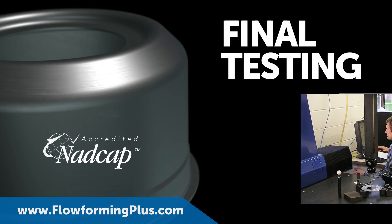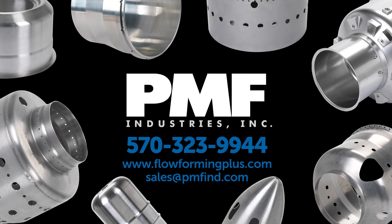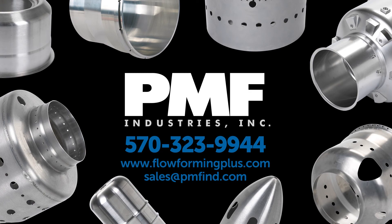Final testing is done on-site using PMF's NADCAP-accredited team and equipment. Let PMF manufacture your concepts — learn more by calling one of our engineers or by browsing our website.